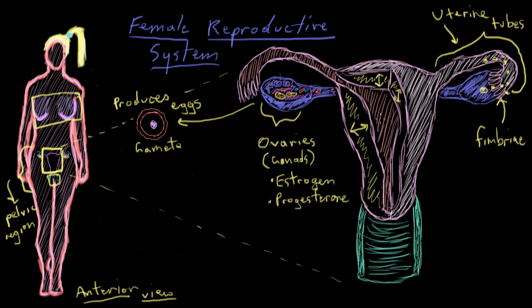The uterus is basically the size and shape of an inverted pear. It's extremely muscular, as you can see from how thick these walls are. The reason for that is so that during the process of labor — after the baby has already developed inside — the muscular walls of the uterus can help to push the baby out through this opening here.